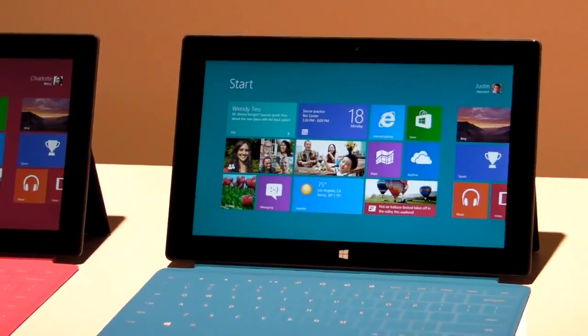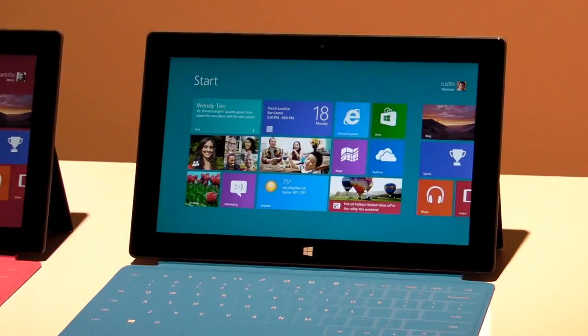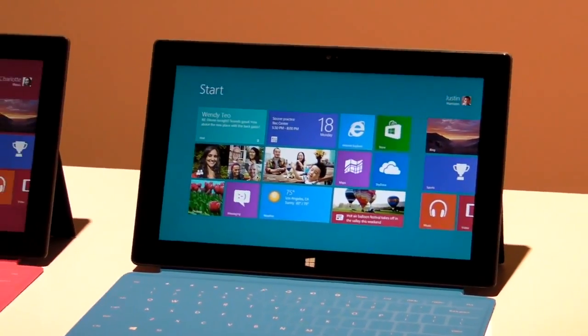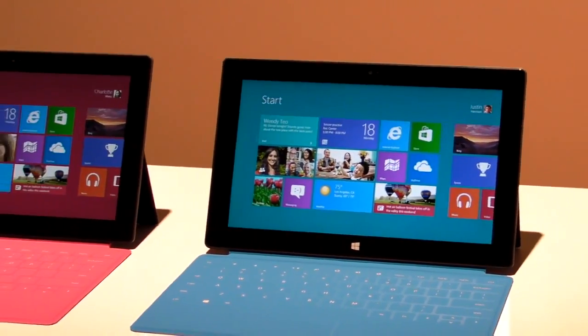This version, the Windows RT version, will come in 32 and 64 gigabyte sizes and be available right around the same time as Windows 8. Microsoft says it should cost just about the same as most other ARM-based tablets.